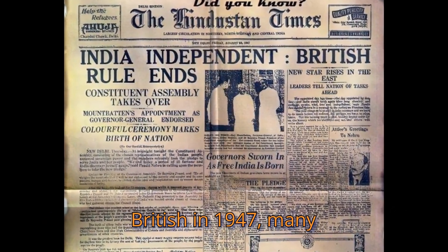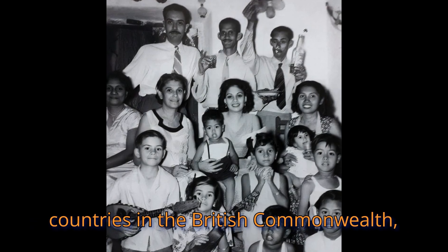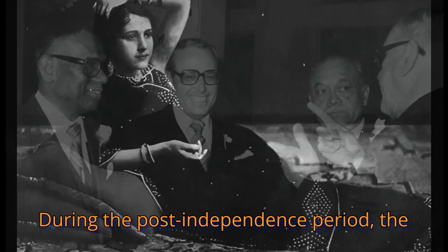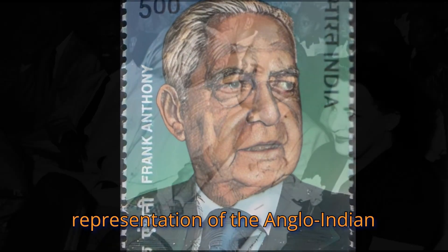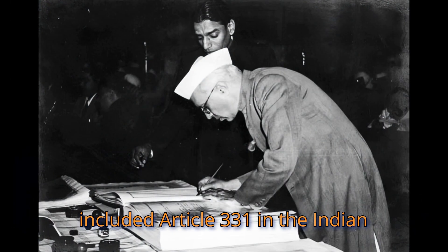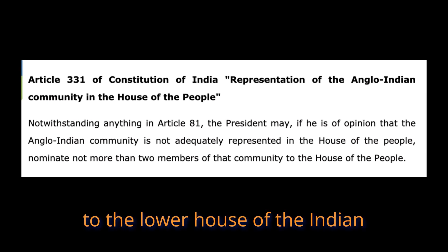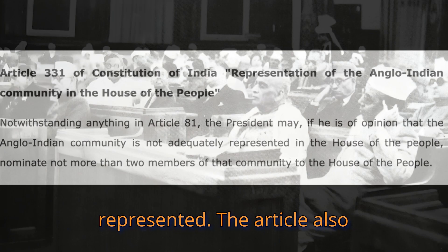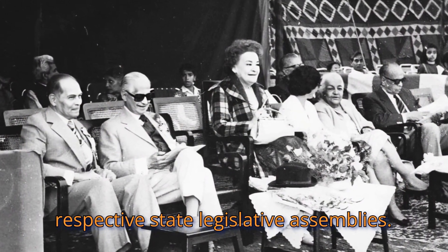After the independence of India from the British in 1947, many Anglo-Indians began leaving India to immigrate to the United Kingdom and other countries in the British Commonwealth, most notably Australia, Canada, and New Zealand, though a significant number still remained in India. During the post-independence period, the All India Anglo-Indian Association under Frank Anthony pushed for better representation of the Anglo-Indian community in the Indian parliament. In 1949, the Indian government included Article 331 in the Indian constitution, which mandated that the President of India could nominate up to two members of the Anglo-Indian community to the lower house of parliament, and that 14 of India's 28 states had to nominate a member of the Anglo-Indian community to their respective state legislative assemblies.